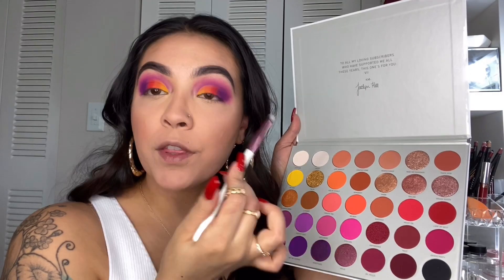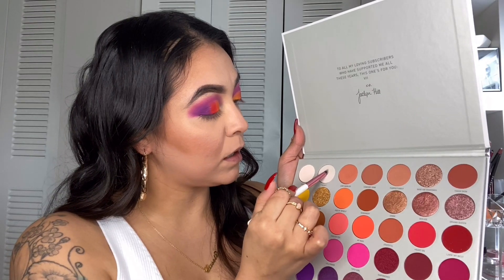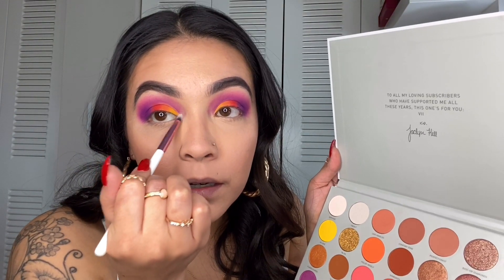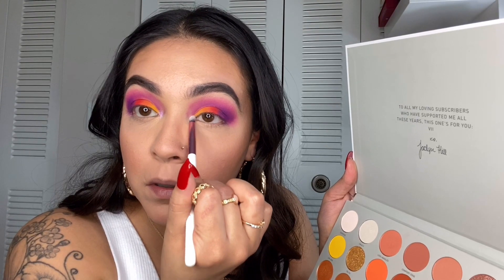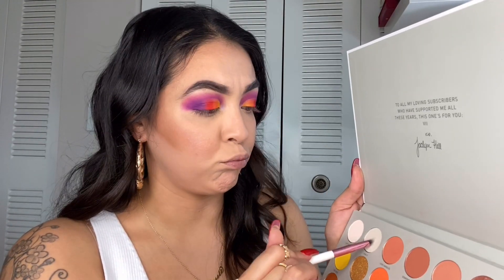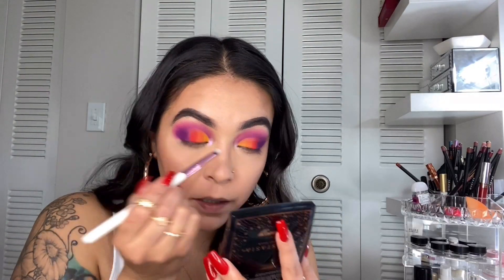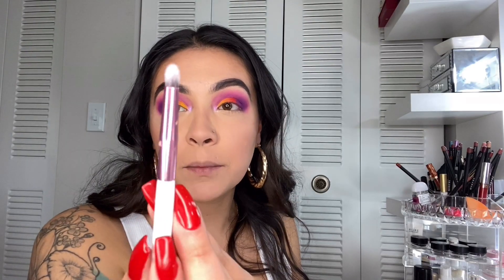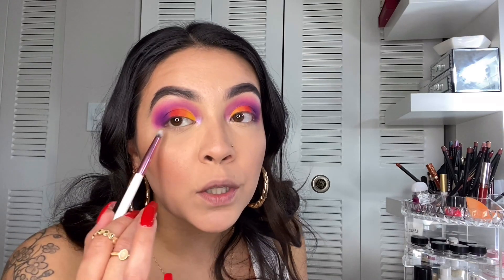Now onto the inner corner of my lid — what I'm going to do is just put the shade called I'm In It and apply that right here. I'm just taking the BH Cosmetics No. 10 brush and going to apply all these shadows onto the lower portion right here. I'm not a real MUA — why don't I always say lower lid?